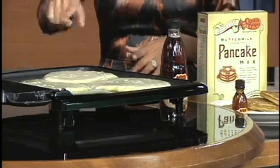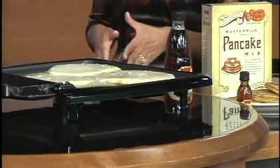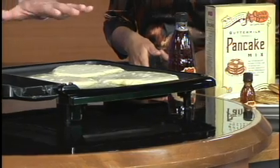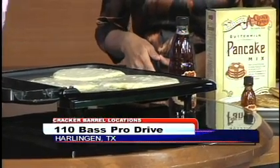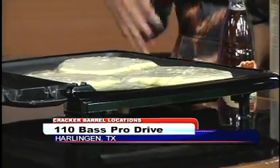We're watching these pancakes as they are cooking. You have that margarine going and the little bubbles forming. Why is it important to watch the bubbles? You're watching it bubble, and once it starts bubbling up and drops around the edges with little bubbles in it, we'll go ahead and flip those over.